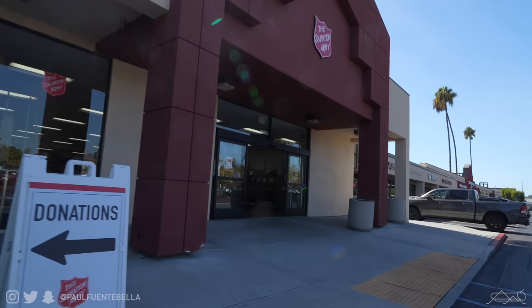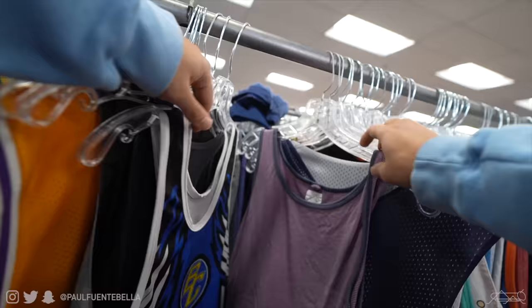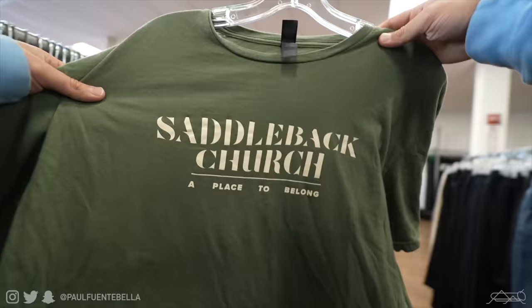Just pulled up to the Salvation Army — really busy for a Tuesday. After about an hour in there I was unable to find anything. I think we came a little too late, as this specific Salvation Army is very well known in the area. I did see people with huge carts full of stuff — I'd assume they're resellers, but that's neither here nor there. The vintage industry is a pretty thriving market and I'm not mad at that. I'm gonna go to another spot.